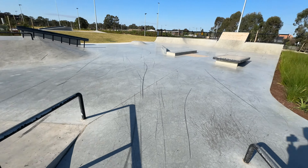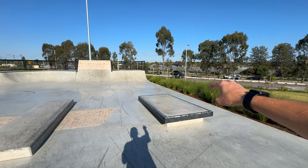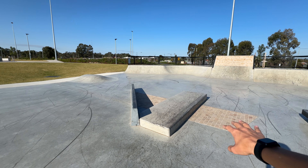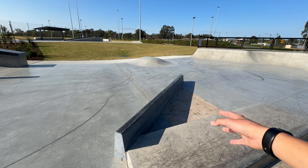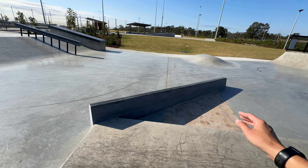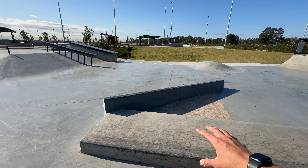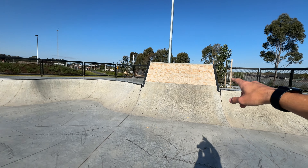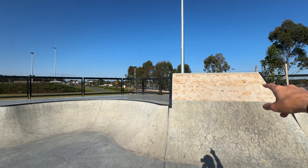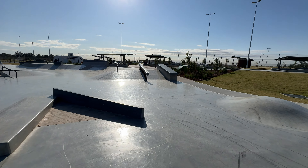This middle section is an A-frame but you have to gap to the rail, so that's going to be pretty scary. The tiles sound great when you're rolling over them. There's another manual pad ledge on a slight slope — one side is higher than the other — a standard manual pad, slappy curb, and a ledge or thin concrete rail next to it. Down the end are more quarter pipes to continue the flow, a tiled wall, and a bowl corner.